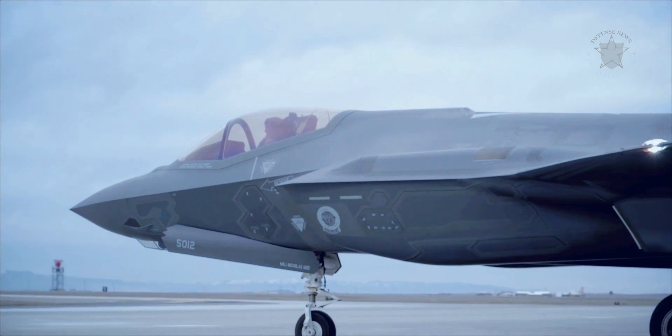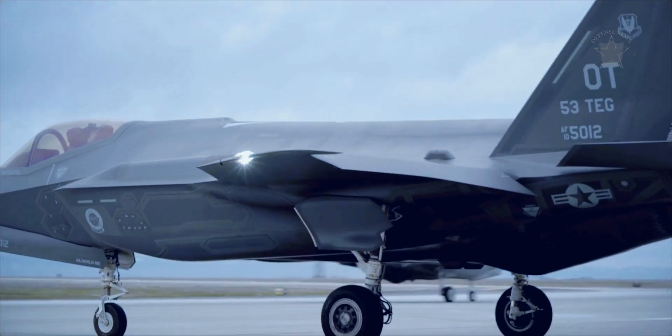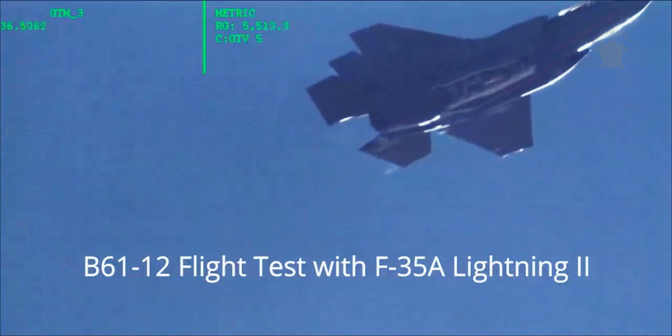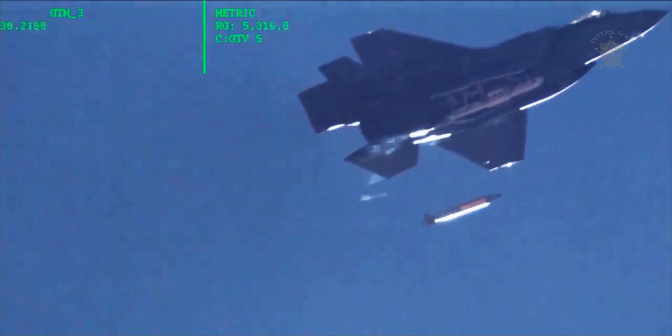The full weapon system demonstration, the first of its kind for the Joint Strike Fighter in the nuclear strike configuration, involved two Air Force F-35A conventional takeoff and landing variants each dropping a single unarmed B-61-12 Joint Test Assembly over the Tonopah Test Range in Nevada.